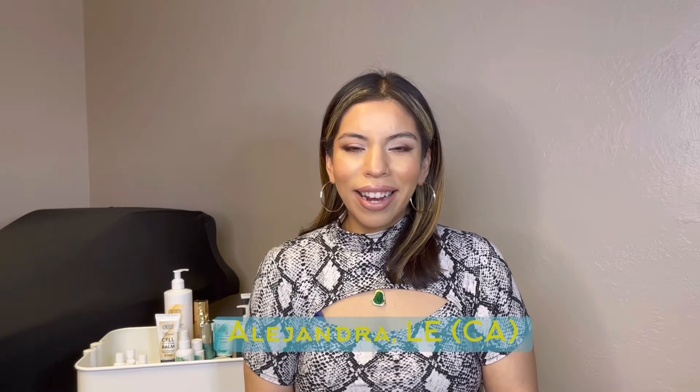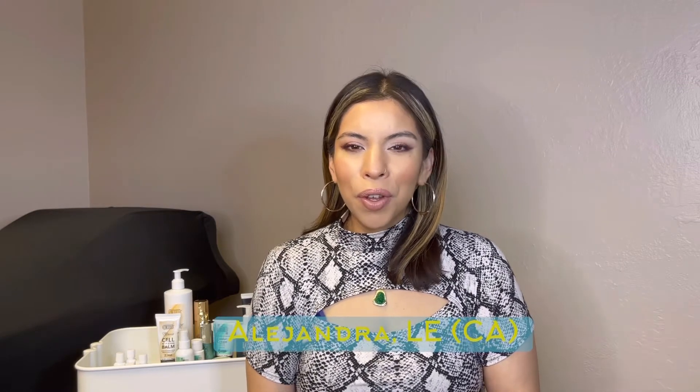Hello my beautiful people, it's Alejandra. I'm back with another video. If you haven't gotten a chance to check out my other two previous videos, go ahead and watch those. I am here in my brand new studio, getting ready for my grand opening, and I am organizing some of my back bar products. I thought, what a better way to show you guys what products I use and how I got started on those lines.